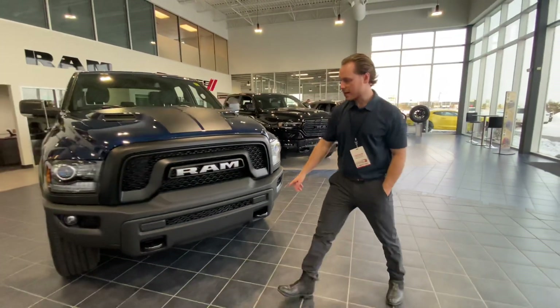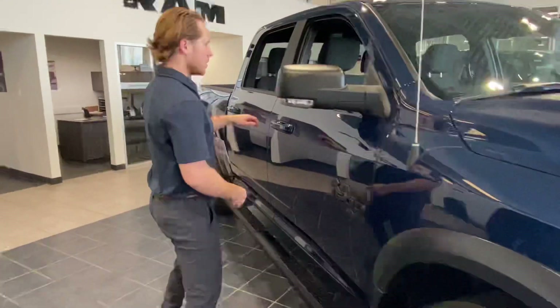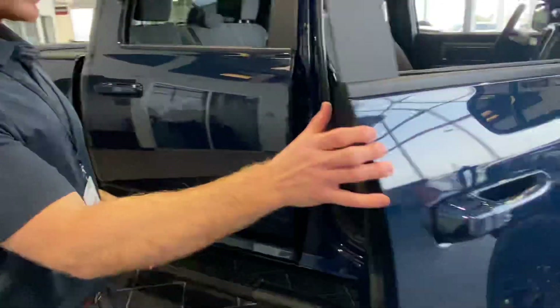I'm going to take a look around, so you get the metal front end bumper, being the Warlock edition. If you come here on the side, it has the keyless entry that you can just pop right in just like that.